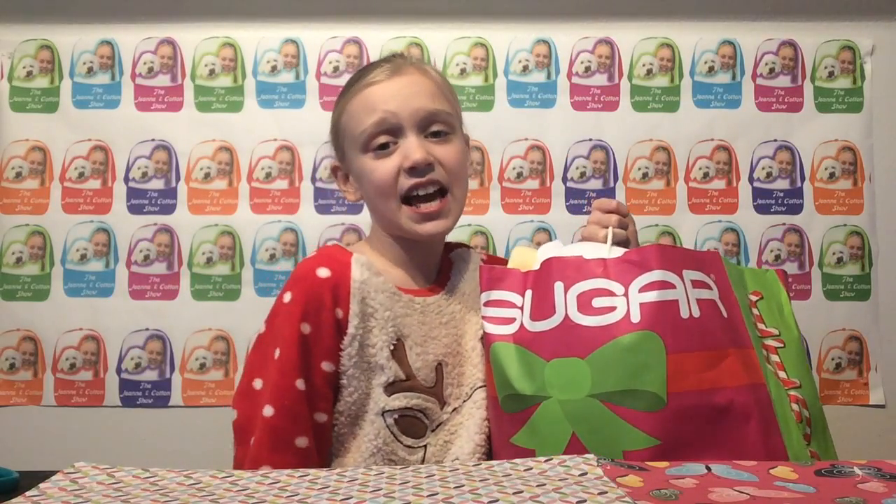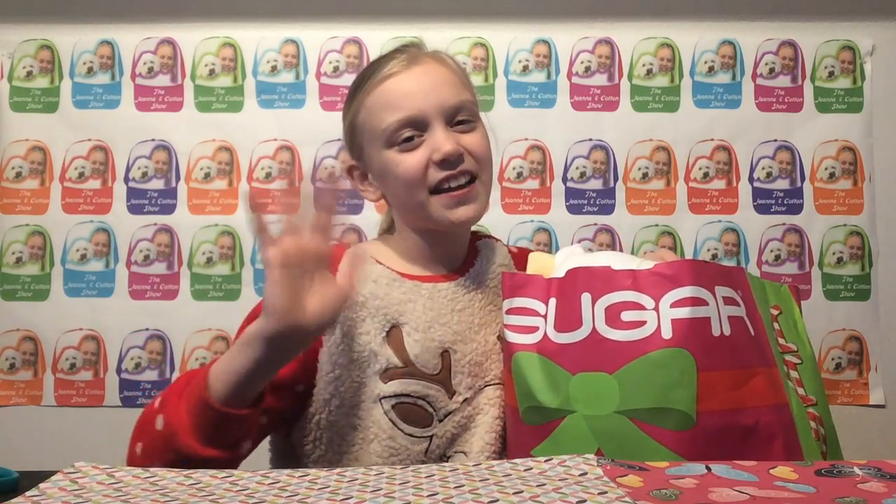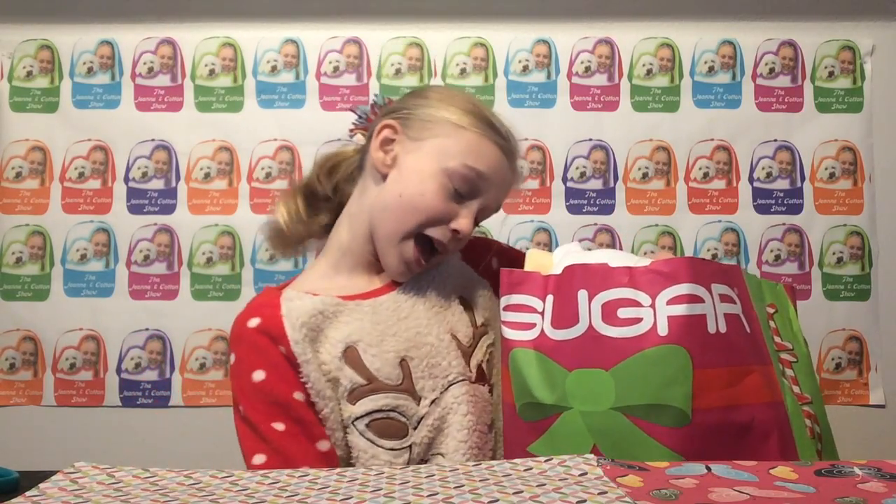Hey Genie and Kaya fans, Merry Christmas! It's Christmas morning 2016 and I'm really excited.